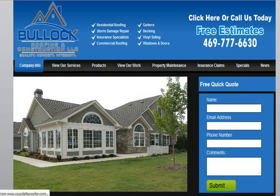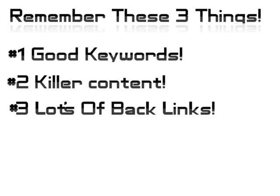Make sure all this information is above the fold, as you see here, which means nobody has to scroll down to see what they're looking for. That way, when they land on your site, it's right there in their face.